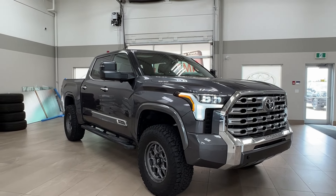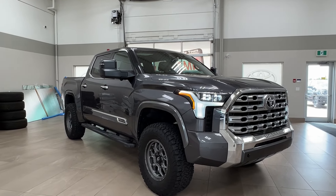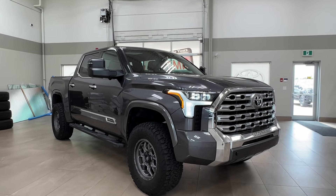Hello and welcome back to Sherwood Park Toyota. Today we're looking at a Toyota Tundra 1794 edition in the color gray. Let's take a look.